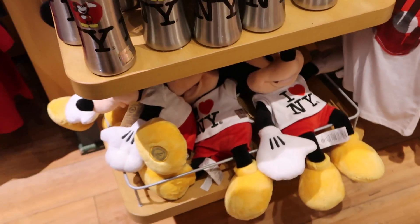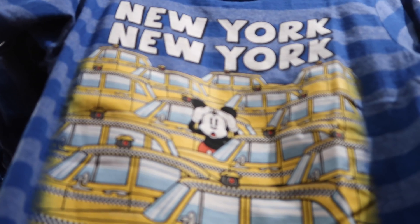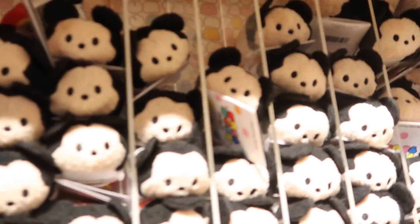I wonder where Mickey Mouse could be — oh, there's Mickey Mouse! Mickey was hiding with the taxis here — that's a cute shirt, he's actually looking for us. And here we have a Mickey Mouse Tsum Tsum with the 'I Heart New York' design. These are $6.95.